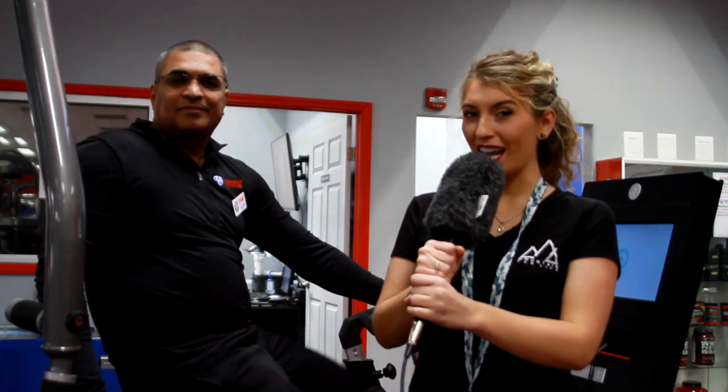Good morning! It's Kira with Morning in the Mountains, and I'm here with Krish at Workout Anytime. Krish, what kind of workout equipment do you have?